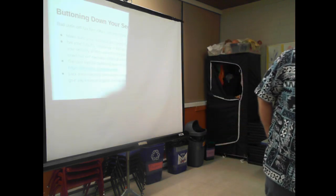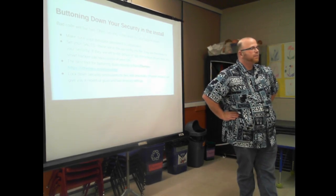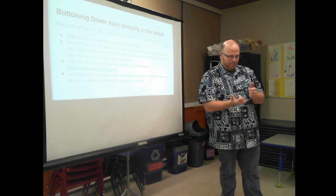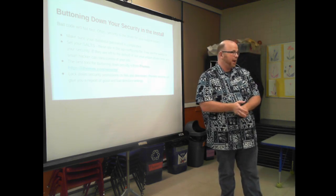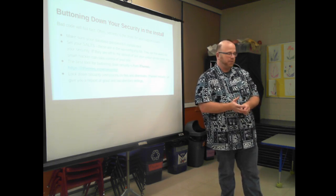Someone asked for a short list of plugins I put on every site. For site portability, I really love Duplicator because it's great for migrating stuff around. There are other ones that work really well, but I really love Duplicator.